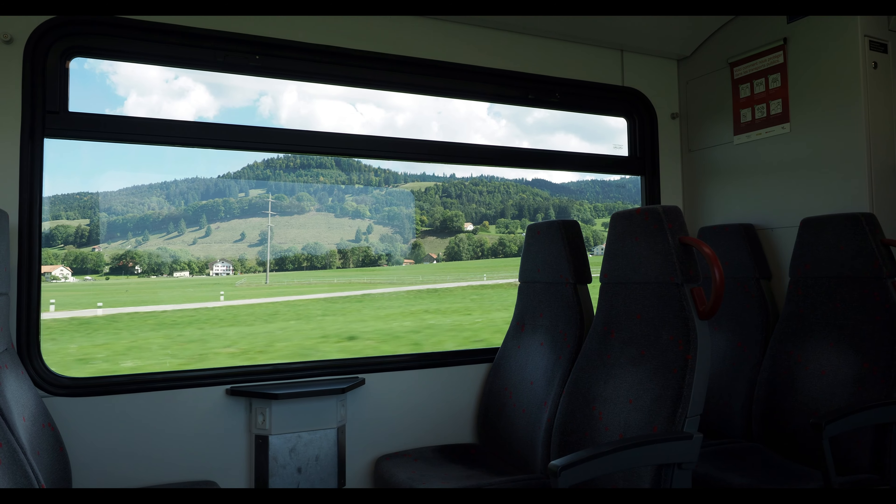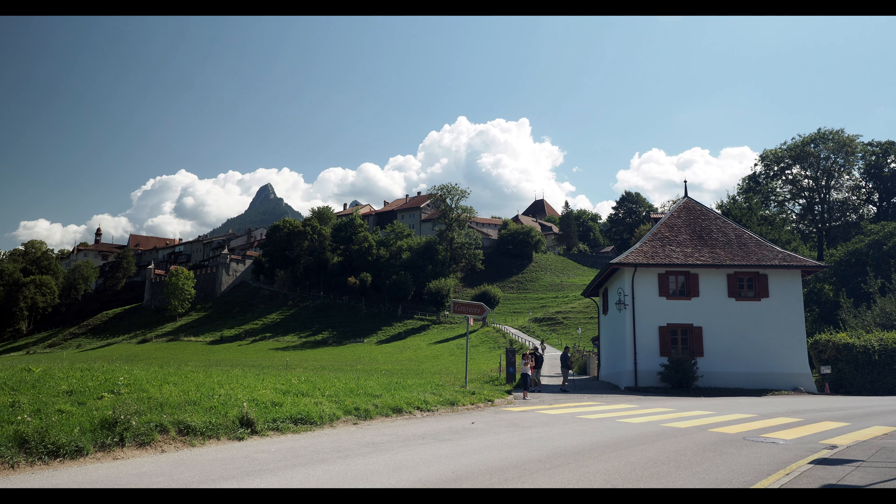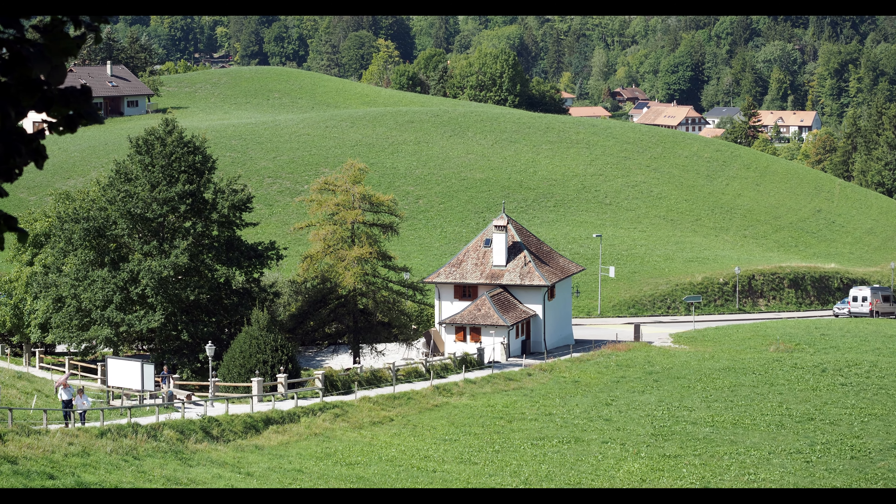The Gruyères train station is just below the village, next to the Gruyères cheese dairy. From the train station, it's about a 10-minute walk uphill to the village center.